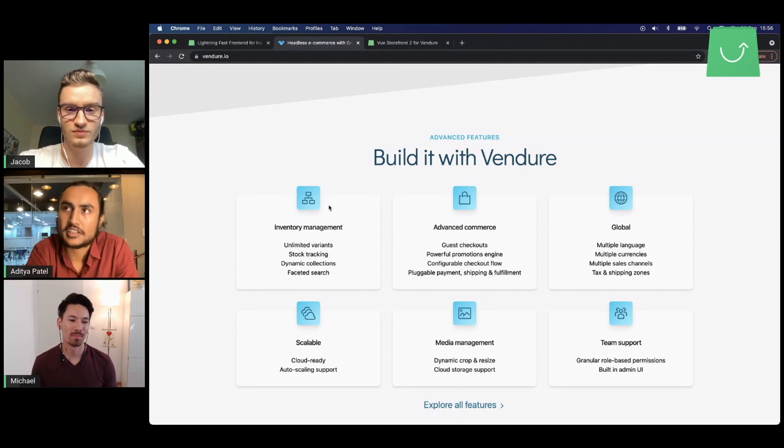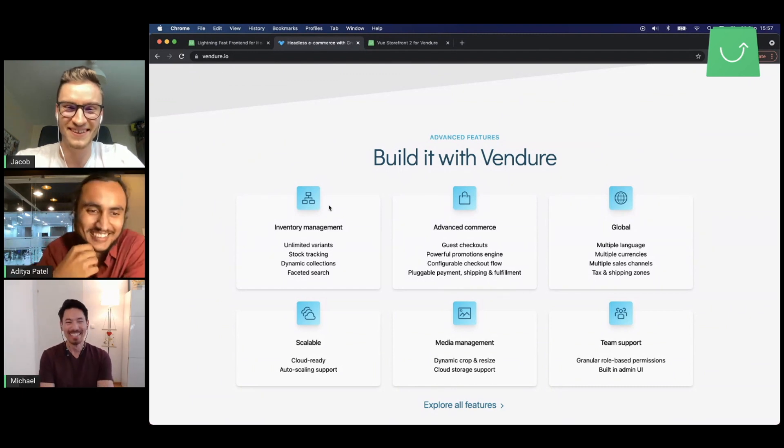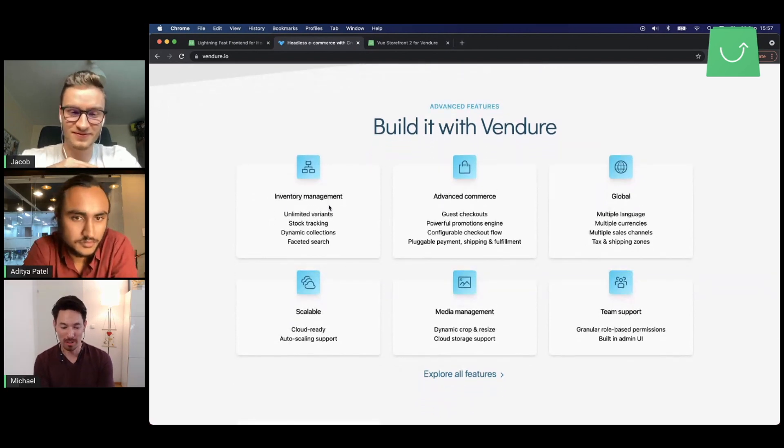Speaking of themes — Vue Storefront recently launched a Vue Storefront projects repository. Getting access to all those Vue Storefront themes to use with a platform like Vendure is what's great about connecting with that community. Also, the tech stack is very close. If you build on Vue Storefront, you're using the whole NPM JavaScript TypeScript ecosystem. So it's familiar to developers to use both sides — the full stack in one language, one ecosystem.